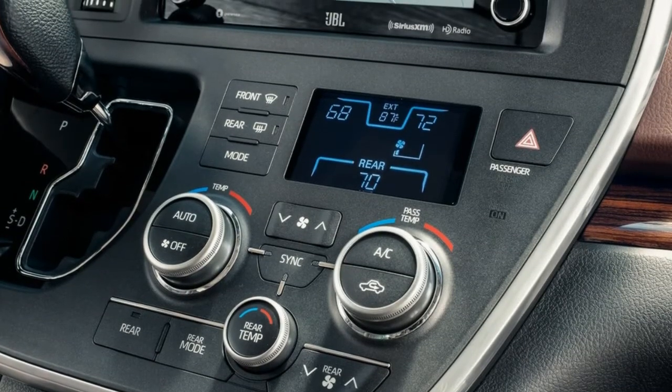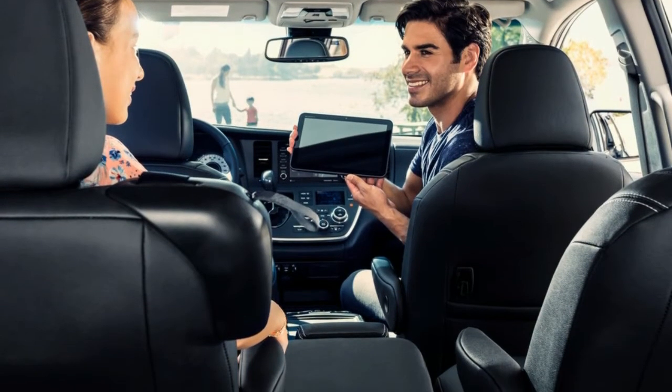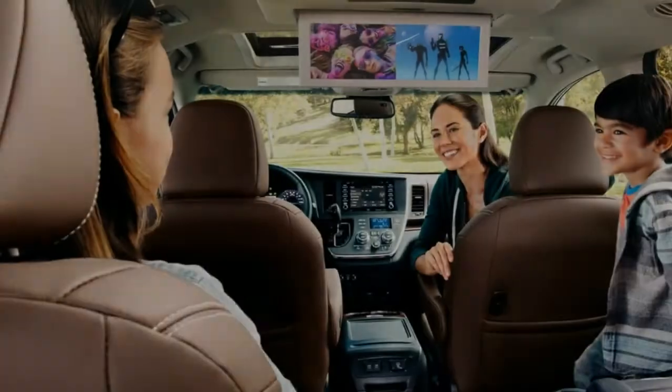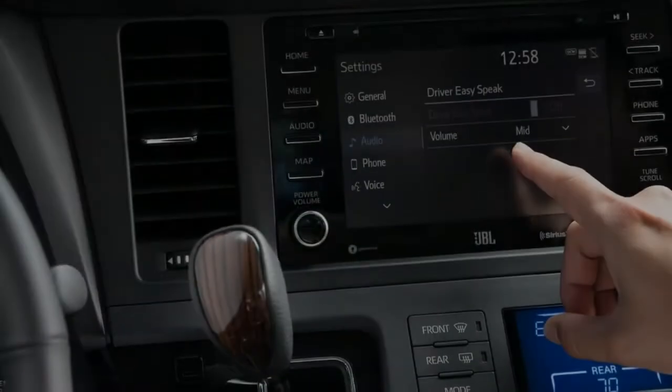Versatility, comfort, and convenience. The power split-end third-row seat lets you load up family and friends. With the available dual-view Blu-ray Disc Entertainment Center, this Sienna is ready for a drive.